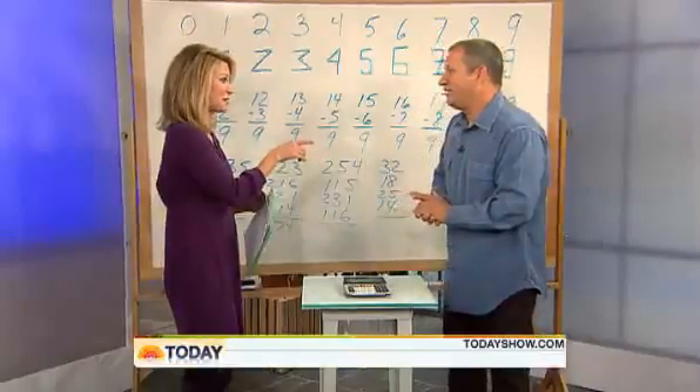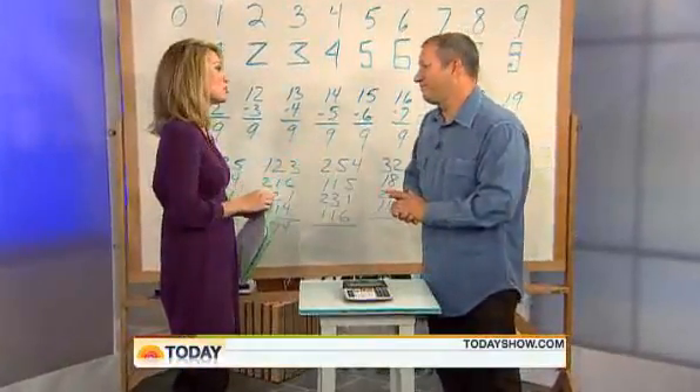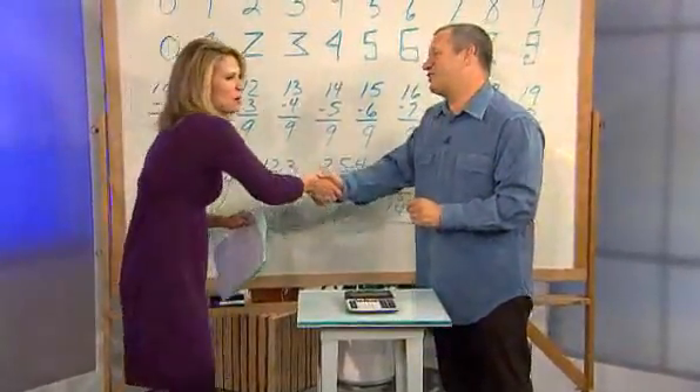Yeah, because parents have just as much anxiety sometimes doing their fifth grader's math. Scott Flansberg, thanks so much. So nice to meet you. Thank you, Amy. My pleasure. Hopefully that rubs off a little.